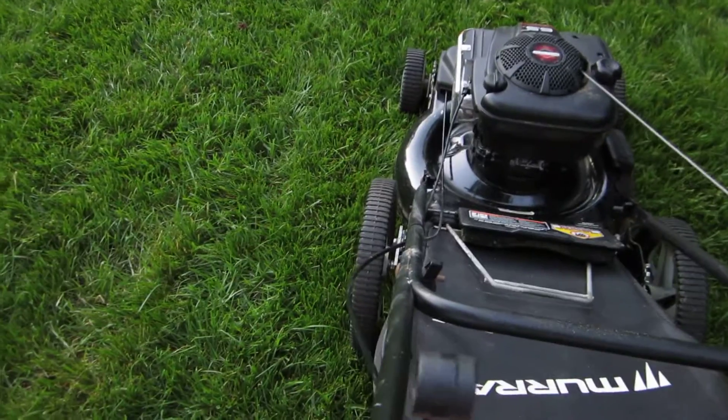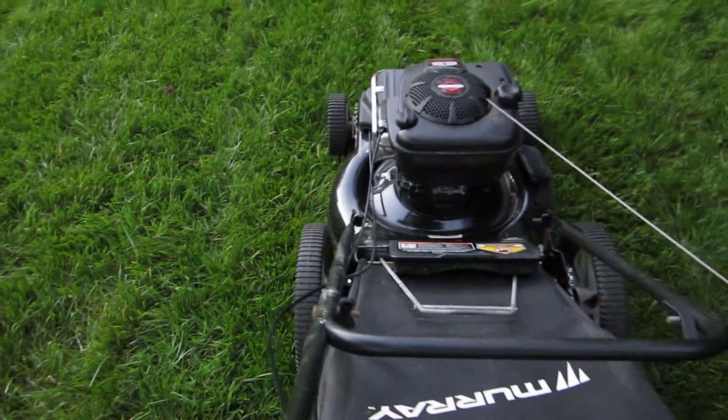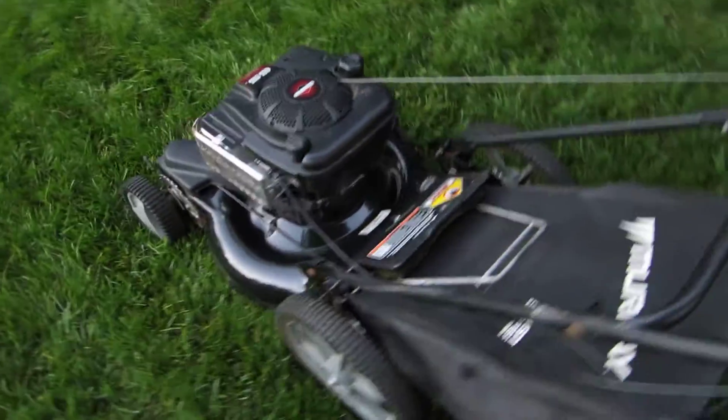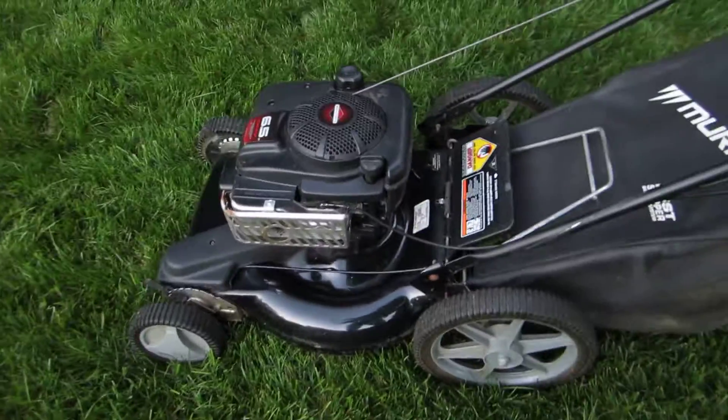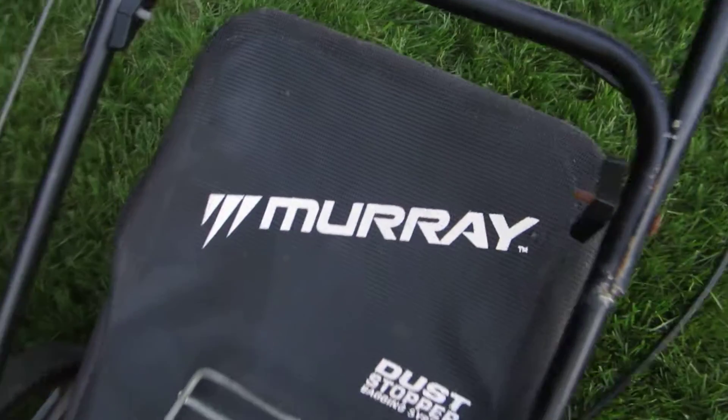High wheel mower — got the self-propel to work now. Where this clicks like it should, see the cable, and it releases like it should. I changed the oil in this as well.